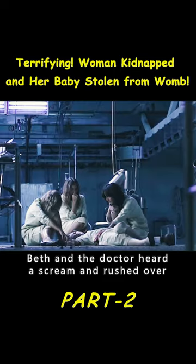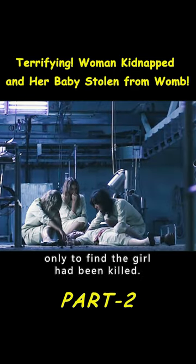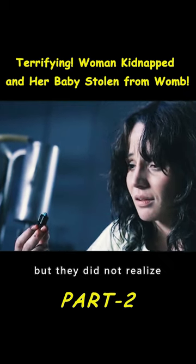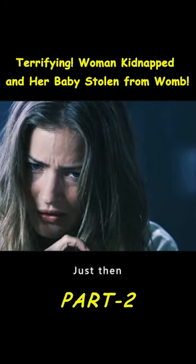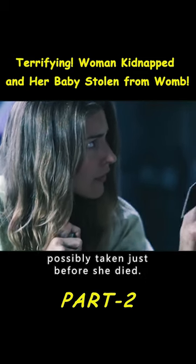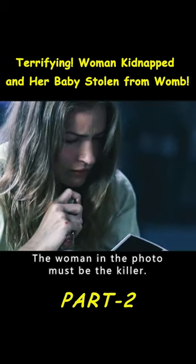Beth and the doctor heard a scream and rushed over, only to find the girl had been killed. The doctor pulled out a green part from her belly, but they did not realize its importance at the time. Just then, the girl found a photo on the camera, possibly taken just before she died. The woman in the photo must be the killer.